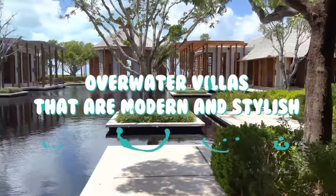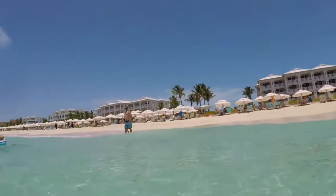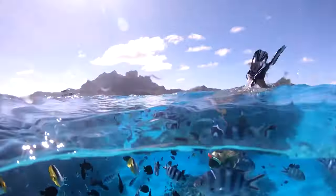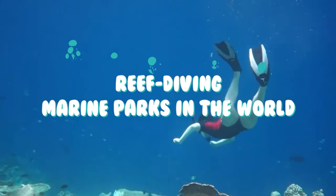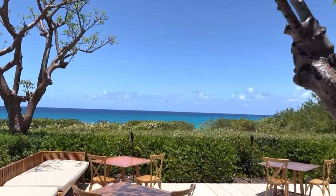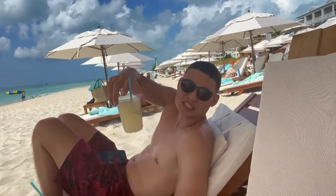Overwater villas that are modern and stylish? Check. Spa with a good reputation? Check. Private beach with white sands? Check. Do you want to be near one of the most spectacular snorkeling and reef-diving marine parks in the world? Check. Amaniara will not disappoint nature lovers, beach lovers, marine life lovers, or lovers of the perfect beach break.